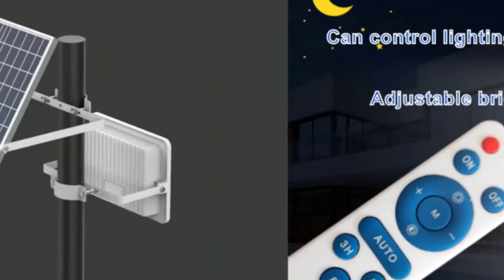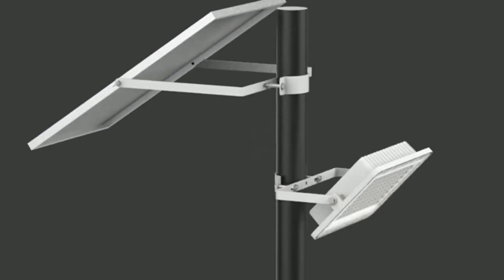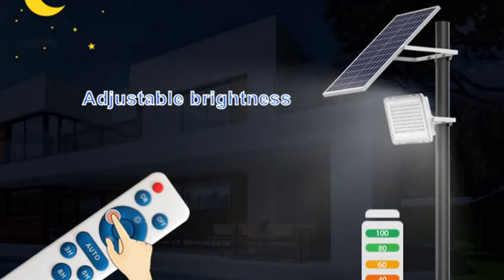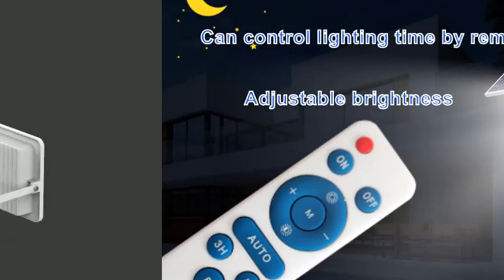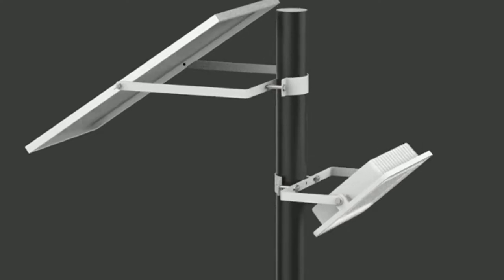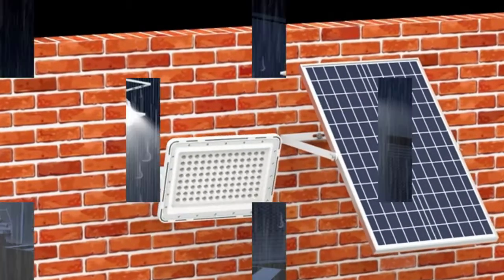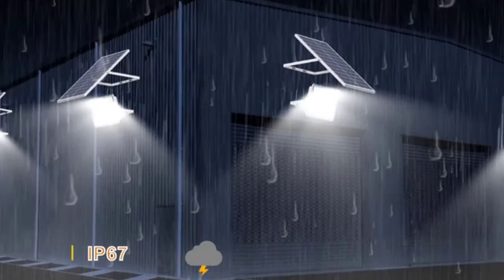The large capacity battery provides 10–12 hours of illumination. Energy efficient with no electricity cost — entirely solar-powered and wireless installation, which can save your costs. Provides lighting and safety for your garden, garage, road, and shed at any time. This solar-powered light is controlled by a high-power remote control with a remote control distance of up to 32.8 feet. Available modes include auto mode, gradient mode, full bright mode, half bright mode, and 2/4/6/8-hour timing mode.